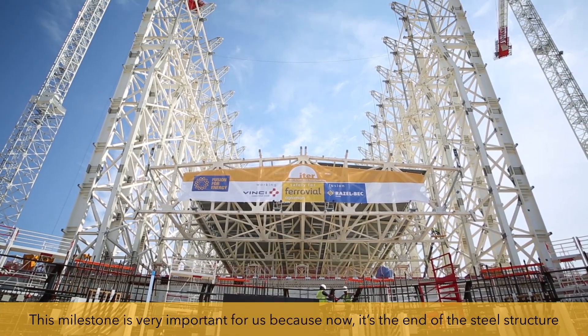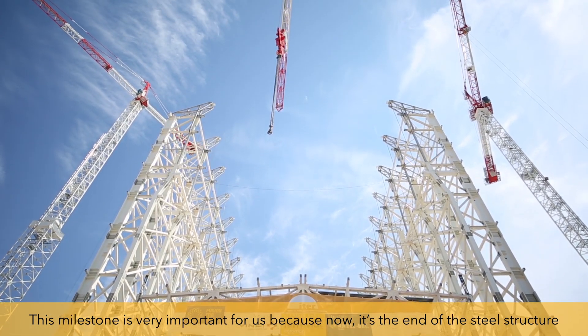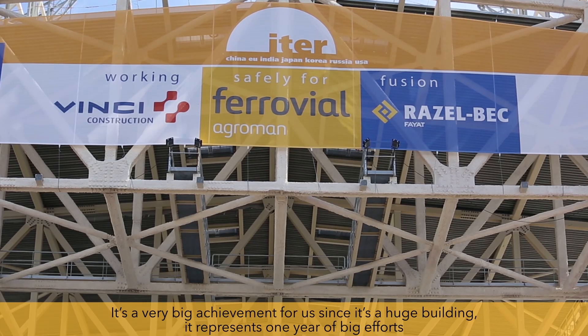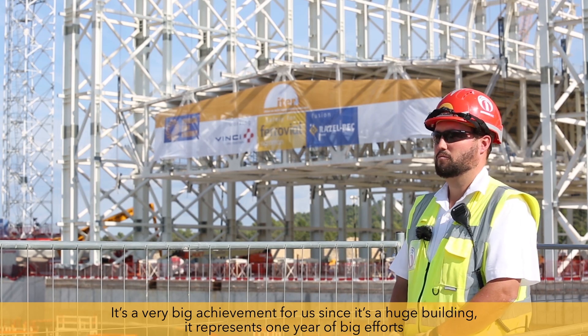This milestone is very important for us because now it shows the end of the steel structure, meaning the connection of roof and the columns. It's also a very big achievement for us because it's a huge building. It represents one year of big efforts, so it's a very good and great moment.